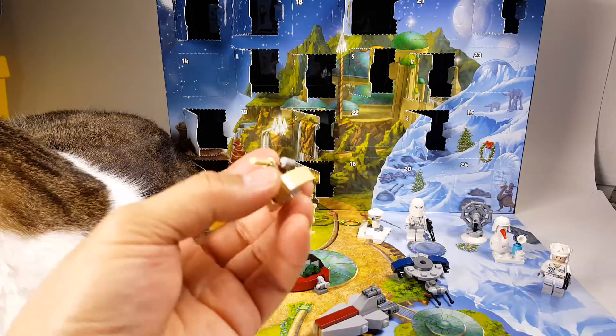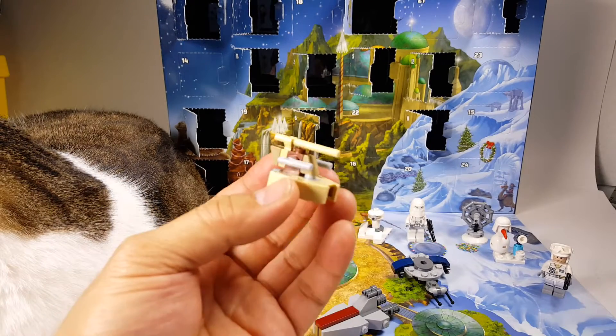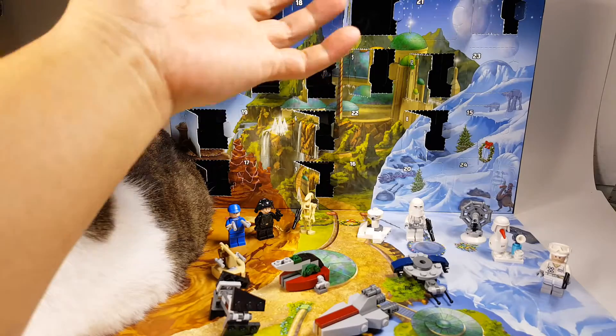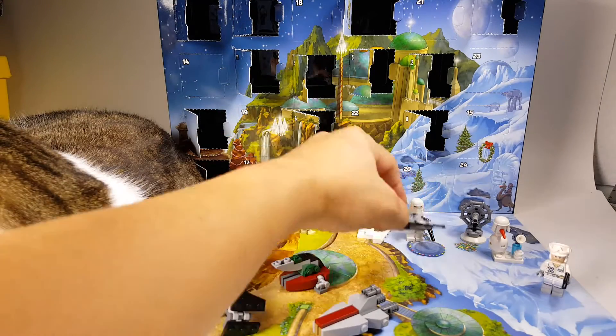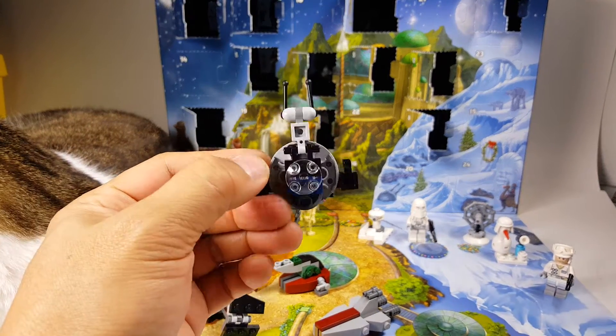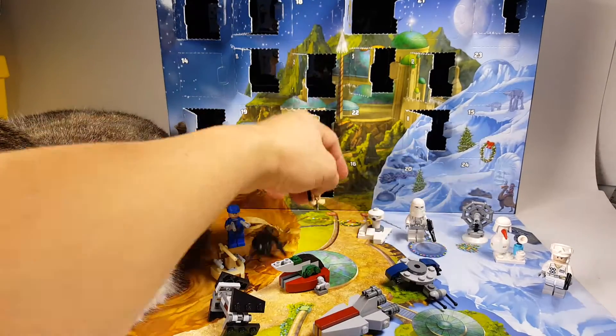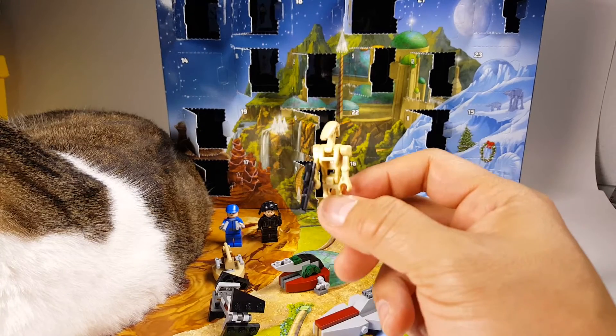Day 11 was the battle droid — I want to say battle droid, I don't even know what this is, hover tank maybe? Day number 12 was this strange mini vehicle — I don't know what it is, so tell me. Day number 13 was the battle droid. Pretty cool.